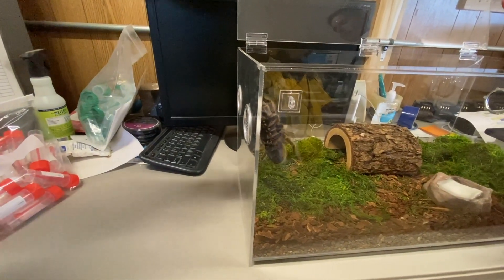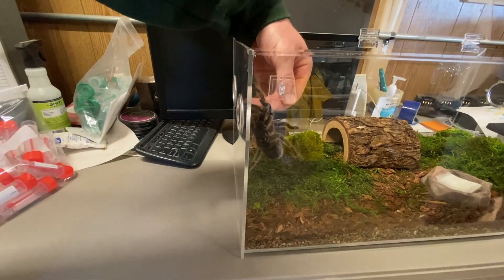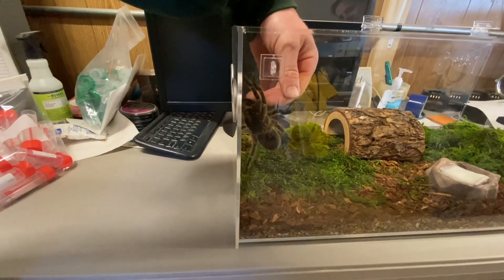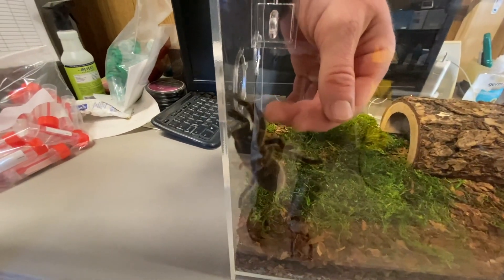Is it good right there? I'll just kind of get her to go back down. It's a very good climber, as you can see. And this is actually very nice — not threatening.